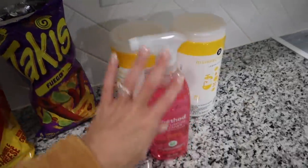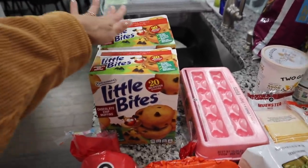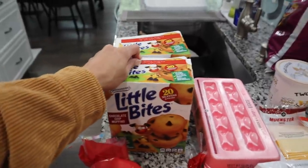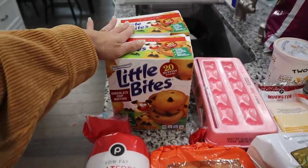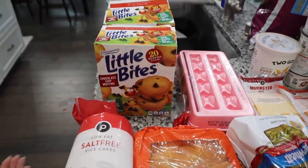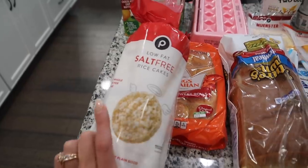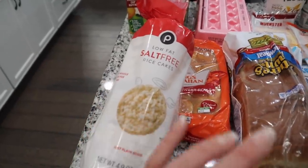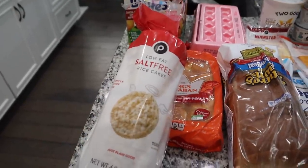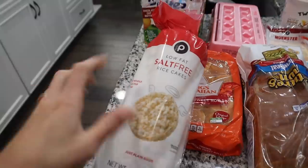I also got some disinfecting wipes and surface spray. They were out of blueberry muffins so I got two boxes of chocolate chip little bites muffins — the kids love them, I feel like I show these every haul. And then I got some low-fat salt-free rice cakes for Frank and me. We'll put peanut butter and banana on them as a pre-workout snack, or sometimes avocado with lime, tomatoes, salt, pepper, and crushed red pepper — so good.